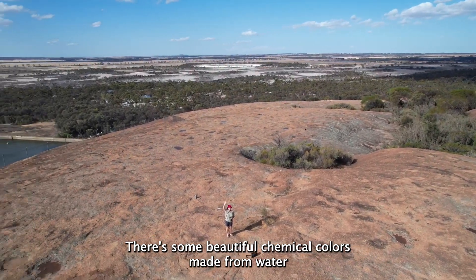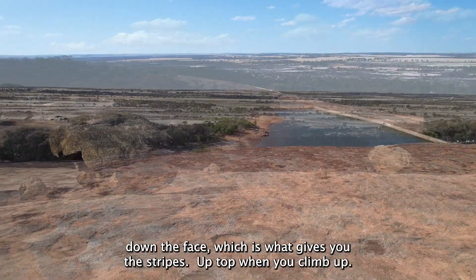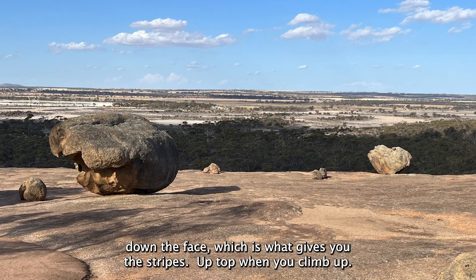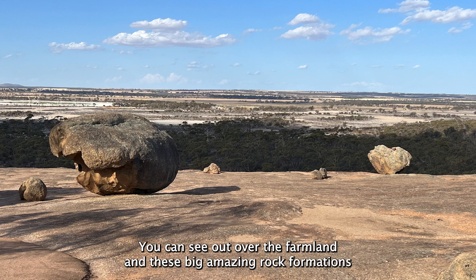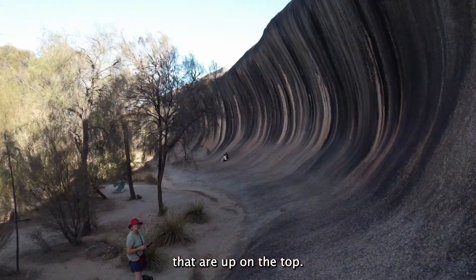There are some beautiful chemical colours made from the washing of chemical deposits down the face, which is what gives you the stripes. Up top, when you climb up, you can see out over the farmland and these big amazing rock formations that are up on the top.